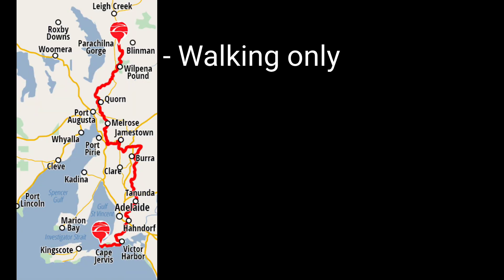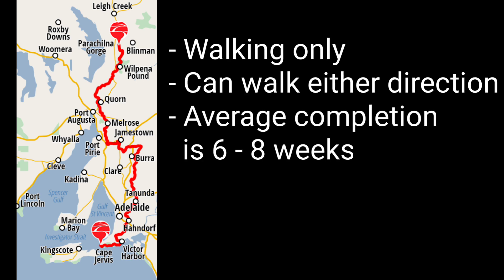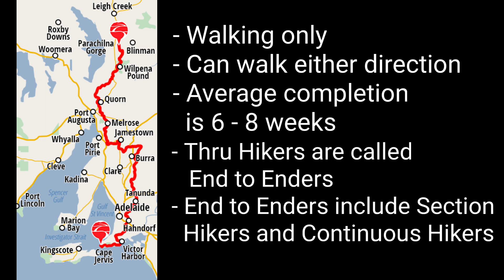The trail is for walkers only and can be walked in either direction. On average, it takes between six to eight weeks to complete. Through hikers are called end-to-enders, whether they are doing it in one journey or spread over several years.